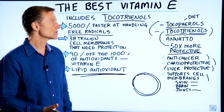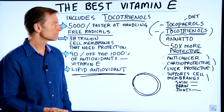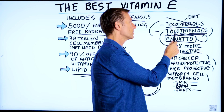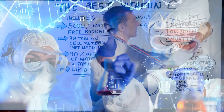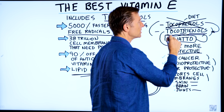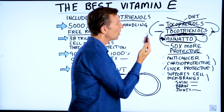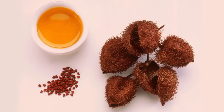Where do you get tocotrienols? You can get them from rice, which I don't recommend. You can get them from palm oil, or you can get them from annatto. I believe annatto is one of the best sources simply because it's composed mostly of tocotrienols and not tocopherols. Research has shown that tocopherols can compete with tocotrienols and limit their function. In summary, if you're going to get a vitamin E, make sure you get the whole complex — including both — or get the tocopherols from your diet and get a product made from annatto.